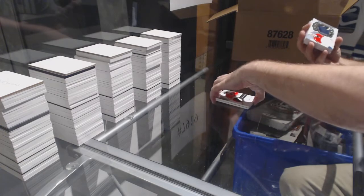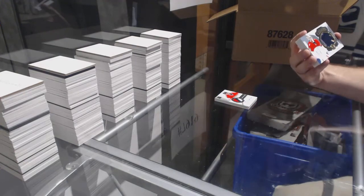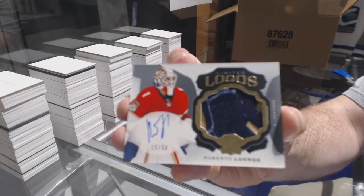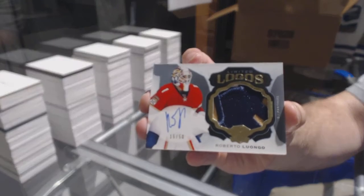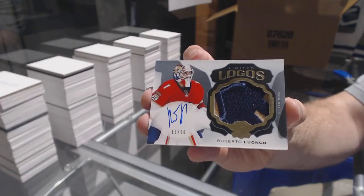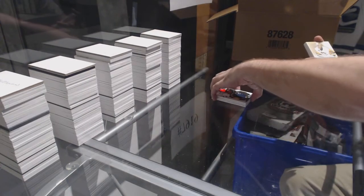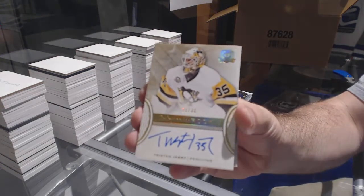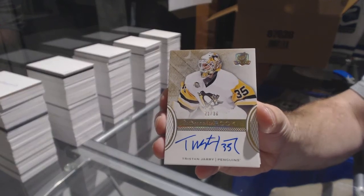For the Panthers, numbered 15 of 50, Limited Logos Patch Auto, Roberto Luongo. For the Penguins, gold auto numbered to 36, Tristan Jarry. I think that's the second one of those out of 36 we've opened.